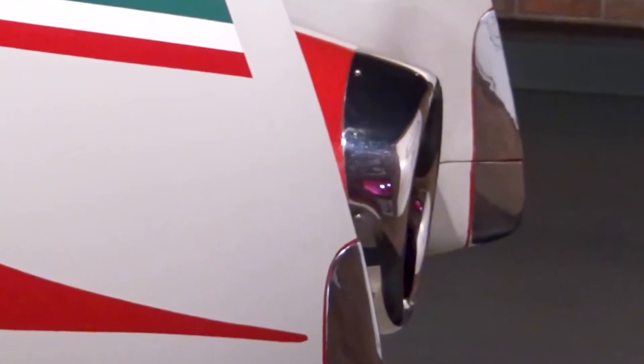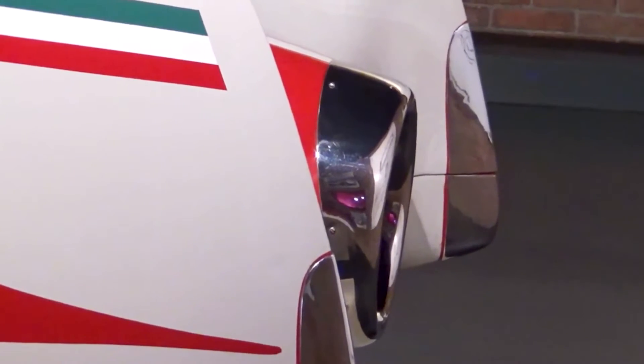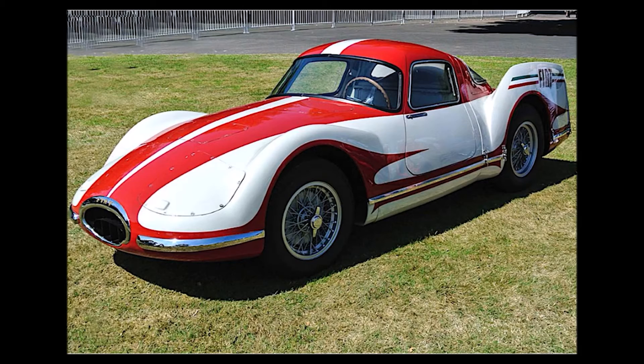With that engine, the lightweight body, and a low drag coefficient, this Fiat could reach speeds of up to 250 kilometers per hour — which is crazy. Remember, this is a car that was built in the 50s. This car was truly amazing.